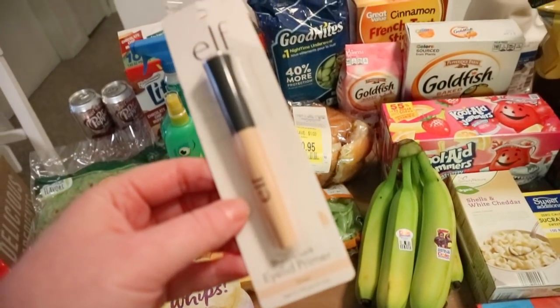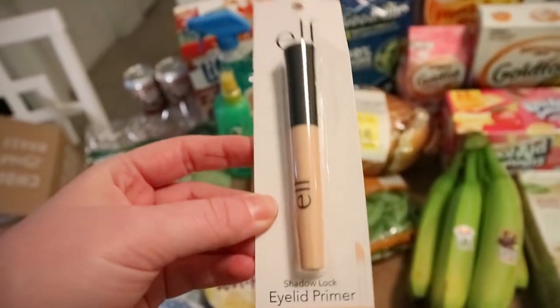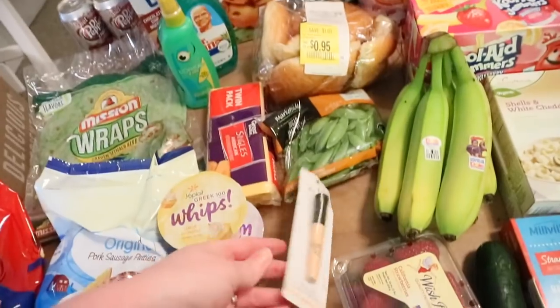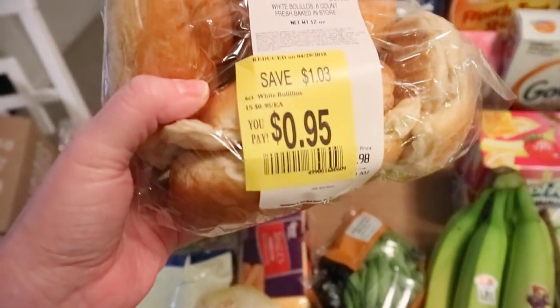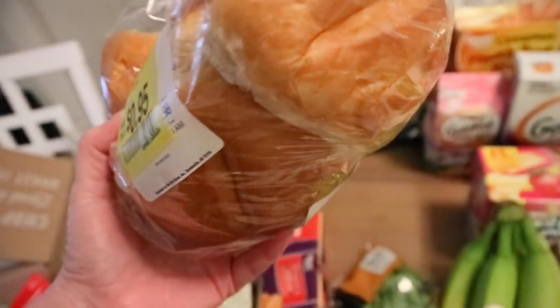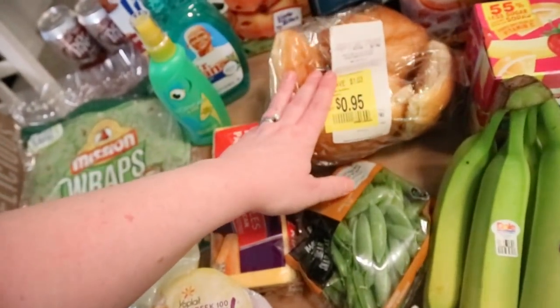I've heard a lot of good things about this Shadow Lock eyelid primer and I have a really hard time with my eyeshadows not staying on, so I thought I'd try it — it's only $2. Some more sugar snap peas. And then I found these little rolls in the clearance section — 95 cents for six of them and they're really soft, so I thought these would make great little sandwiches for mine and David's lunches.